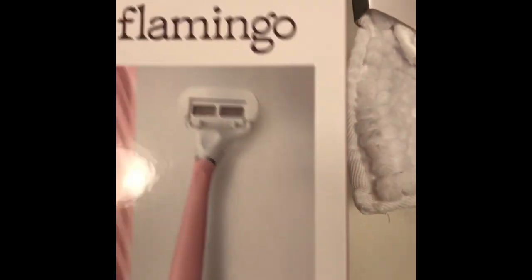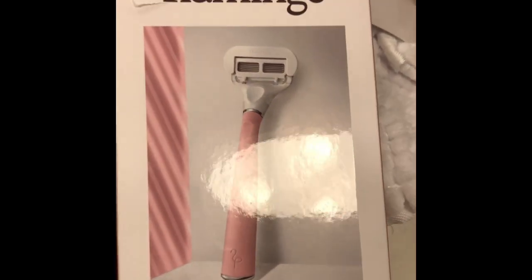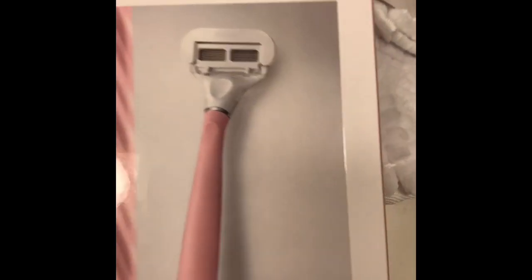I got some shampoo and conditioner. Then I got me and my daughter these razors — I'm going to switch to this one. I got mine in pink and her the light purple. And my husband got a phone. And yes, that's it!